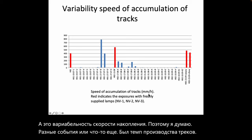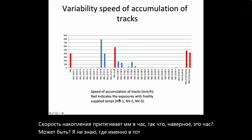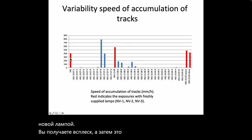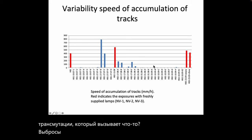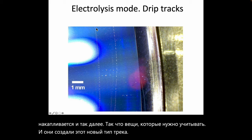The variability and speed of accumulation — in millimeters per hour — shows that red indicates exposures with freshly supplied lamps. It appears that with a new lamp you get a burst of track production which then tails off. Could this be a transmutation effect causing emissions that don't persist once a particular isotope is exhausted? Or is it something accumulated in the metal that gets released and then depleted?